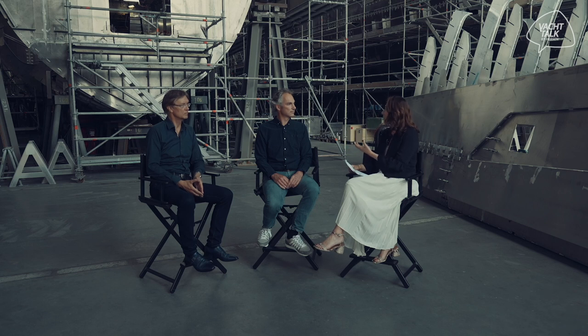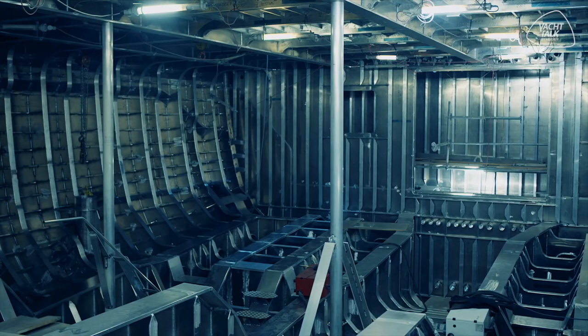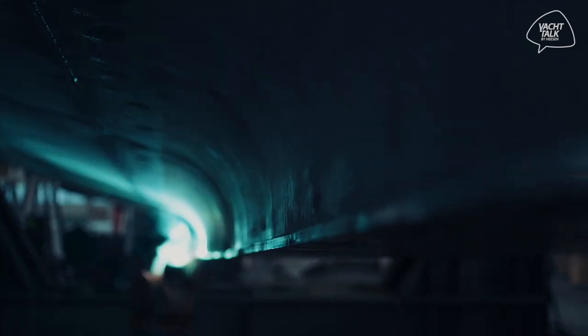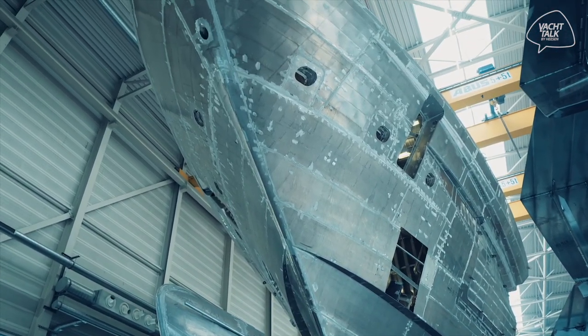Ever since the beginning of the shipyard — more than 40 years ago — Heesen has been using aluminium to build ultra-fast and efficient yachts. Why do so very few shipyards build in full aluminium? I think it's because the traditional shipbuilding material is steel, and it is more difficult to build in aluminium, because it takes different techniques and different skills for personnel. It's harder to find those people. The similarity between steel and aluminium is that they're both metals, but there are many, many differences between them. One of the key benefits of aluminium is, of course, its light weight.